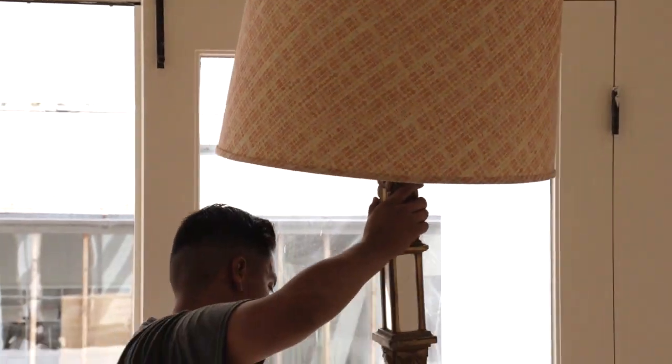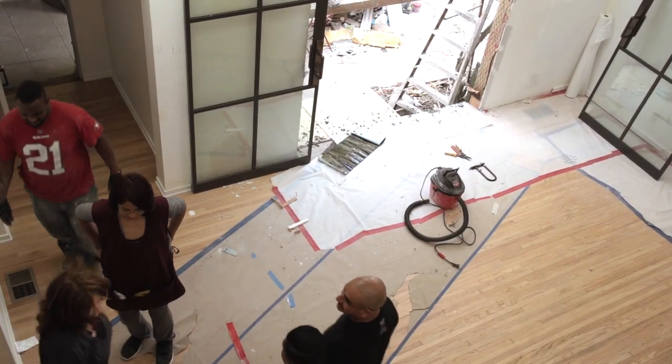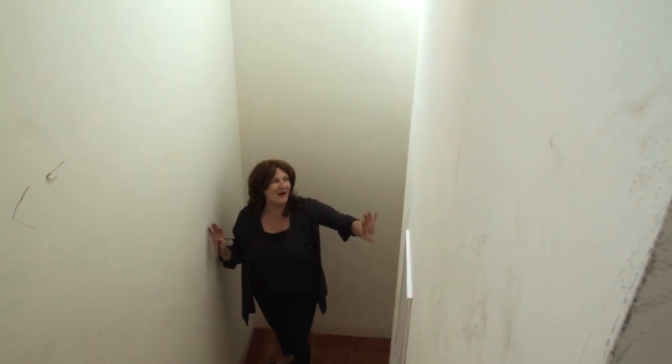The bizarre thing is that everywhere the paint and the light looks different. This room has got a yellow glow. In my bedroom I've kept the paint colors, but everywhere else I had to change them because there's so much light in this house. The paint color here is too yellow — it's bizarre.